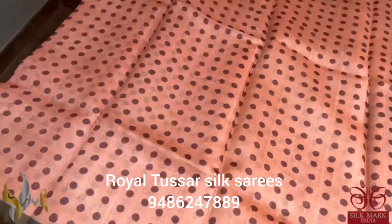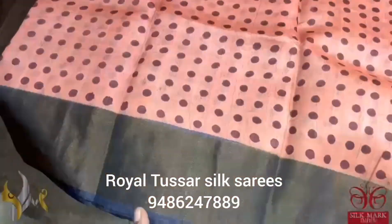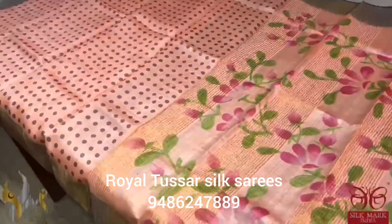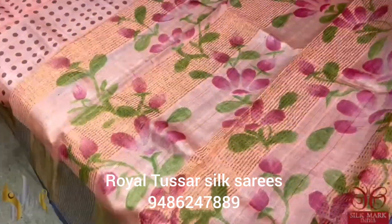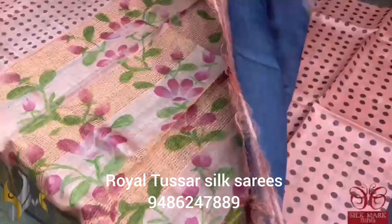Here we have polka dots done in dark burgundy maroon shade with the borders in elephant grey. Beautiful color with sari border, and the pallu of the sari is in running color with the contrast color used for the hand painting — beautiful strokes of florals with elegant leaves pattern.